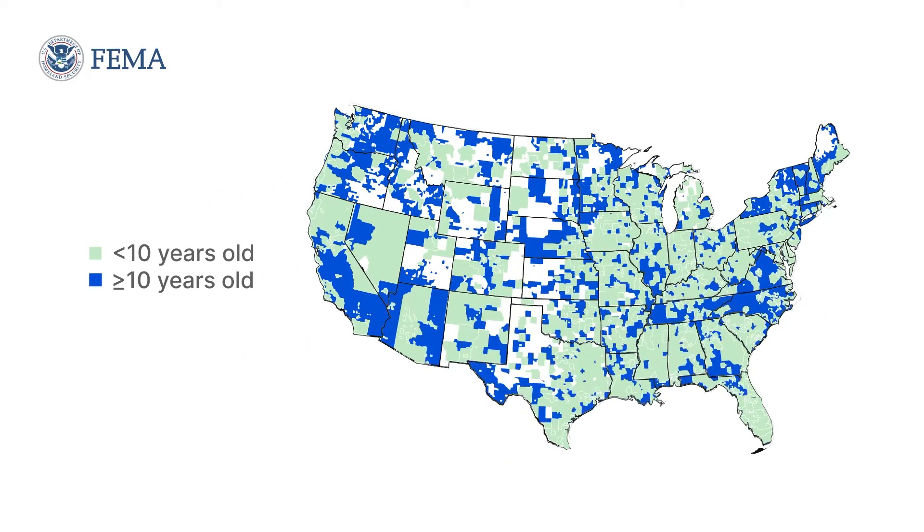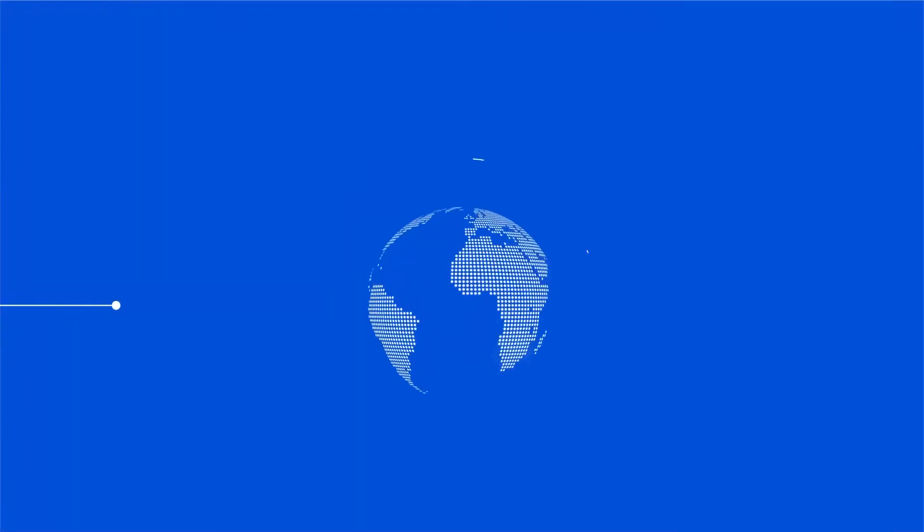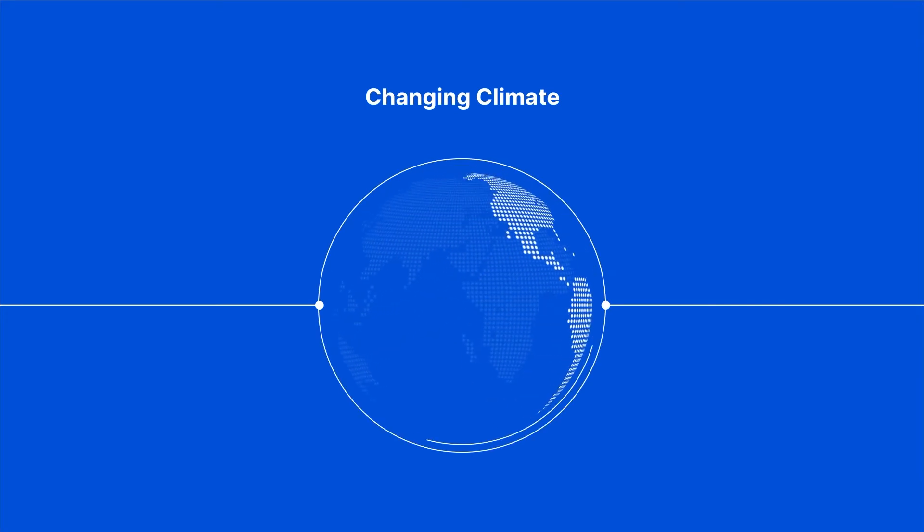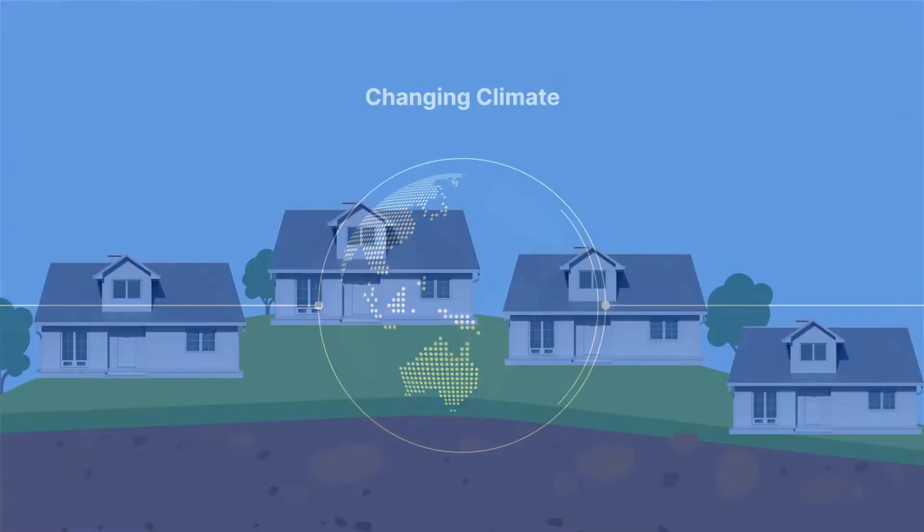The data in these maps, which are developed using the latest science and technology, represent an area's flood risk at the time the map is created, but some may be over 10 years old. So by definition, FEMA's maps are not adjusting for the reality of a changing climate and how these changes will impact the future.